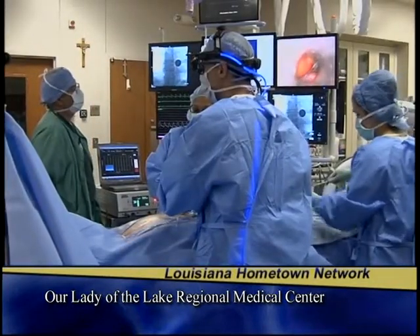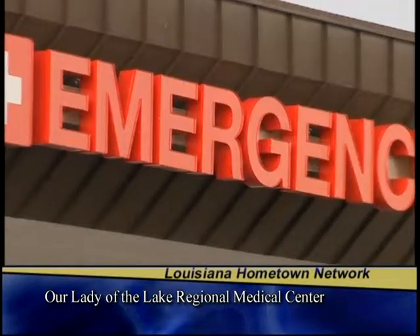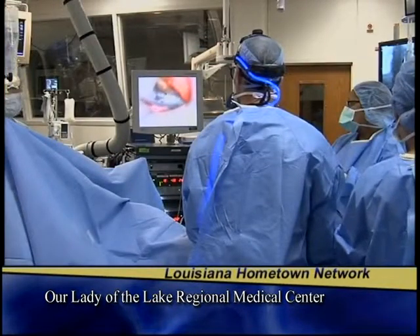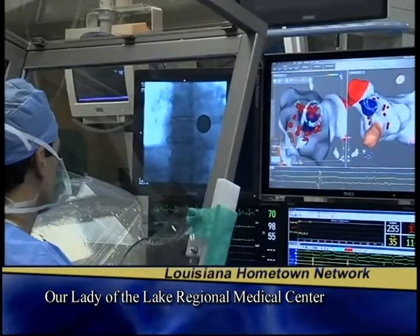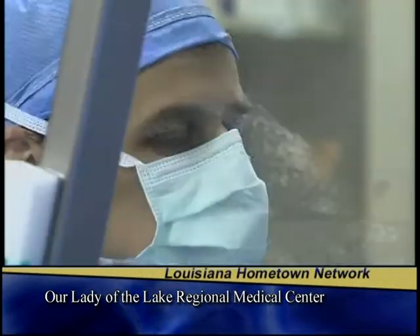Jim's atrial fibrillation was aggressive. He had 13 episodes where he had to go to the emergency room to have his heart shocked to restore normal rhythm. Jim found the answer he was looking for when he learned that he could have a procedure called AFib ablation to correct the problem.